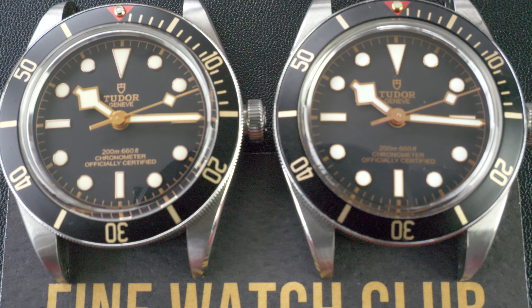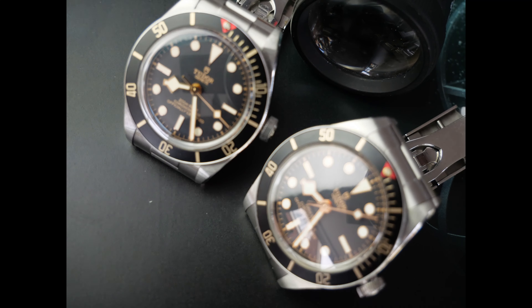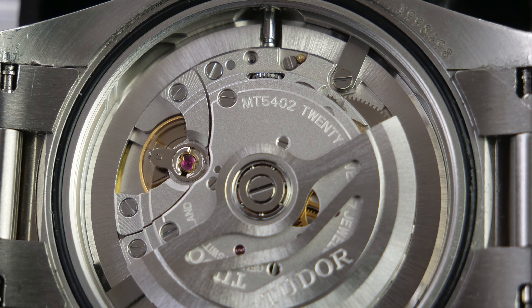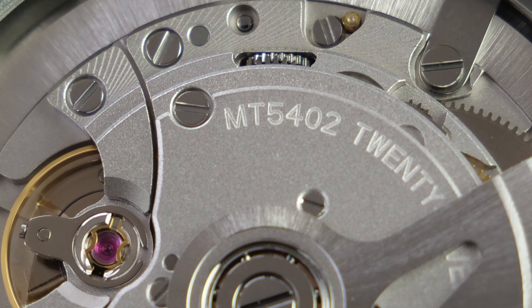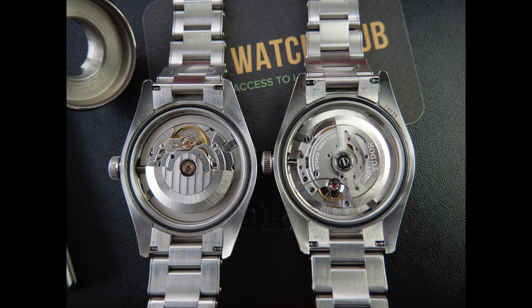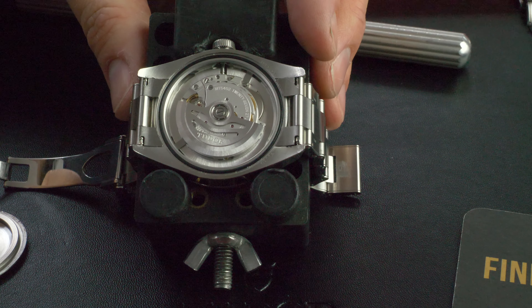Word of warning: the time grapher isn't necessarily going to give any clues either — the amplitude and beat rate are almost identical. The Black Bay 58 should be powered by the self-winding MT5402, which was also introduced at Baselworld 2018. It's a self-winding mechanical movement with a bi-directional rotor system, 27 jewels, and a power reserve of approximately 70 hours.